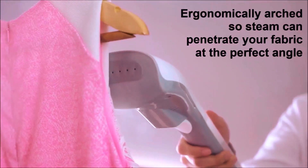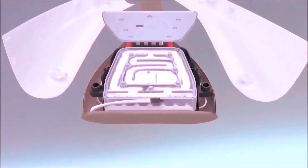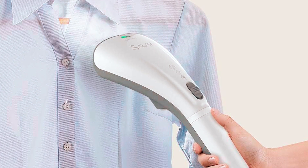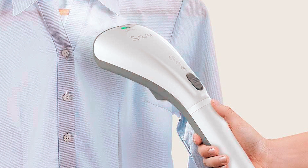Salve Dual Voltage Travel Steamer. Experience efficient and powerful wrinkle removal with the Salve Dual Voltage Travel Steamer. Boasting 1,000 watts of heating technology, this handheld steamer produces drip-free steam in just 35 seconds. Versatile and compact, it's easy to use and ideal for smoothing clothes, drapes, upholstery, and more.